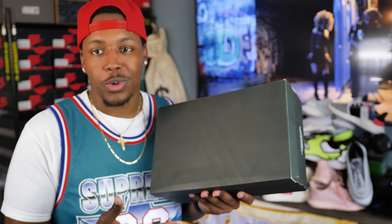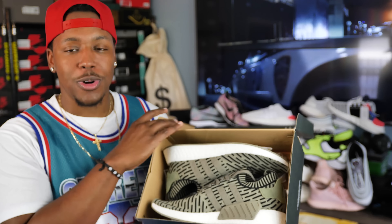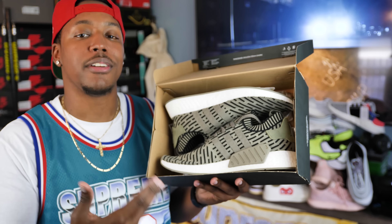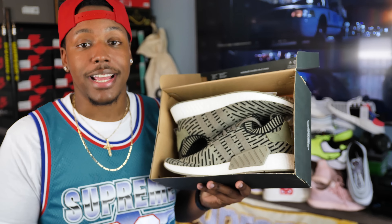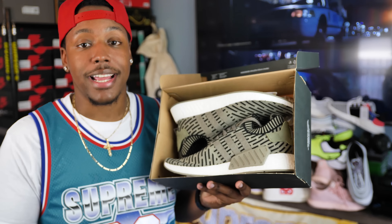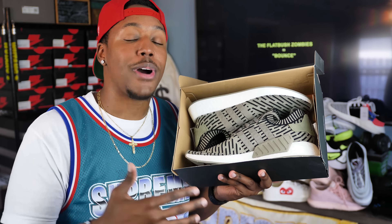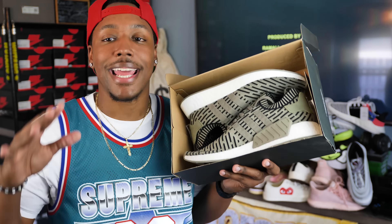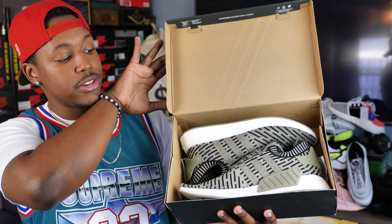We can't talk about boost without mentioning the NMD R2. I'm not gonna say too much — it's an updated version of the original NMD. I still think it's a great shoe, really comfortable. Go true to size so your toes don't bunch up in the front. With these sock-like runners, if your toes are bunched up, they don't look as clean. I also posted some of my shoes on my site bulls bodega at bitcartel.com if I'm ever selling anything. These are available in size 13.